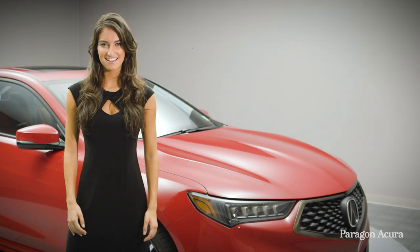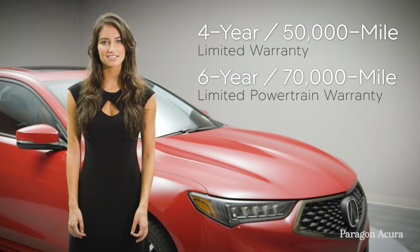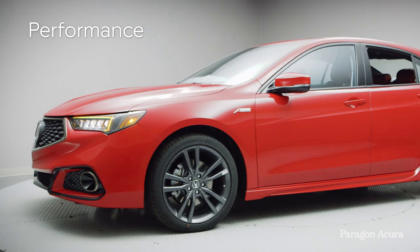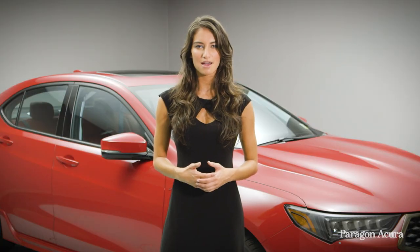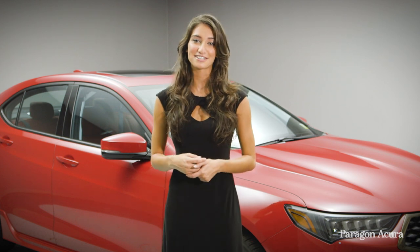The 2019 TLX comes with a 4-year, 50,000-mile limited warranty and a 6-year, 70,000-mile limited powertrain warranty. Performance. Style. Luxury. The 2019 TLX A-Spec is your premium mid-size sedan, and it's waiting for you now at Paragon Acura.